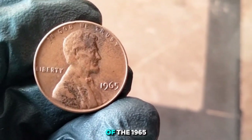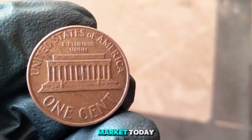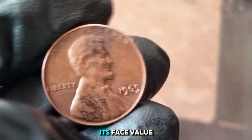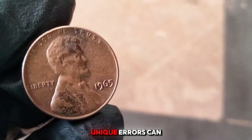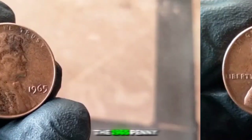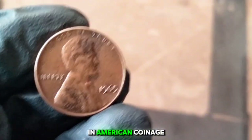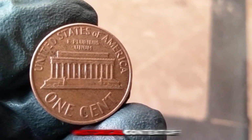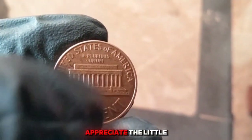Despite being a significant year in terms of coin composition changes, the 1965 one cent coin is not particularly rare — millions were produced. A 1965 penny in average circulated condition is worth just about one cent, its face value. An uncirculated or pristine example might fetch a premium of a few dollars. The 1965 penny represents a pivotal moment in American coinage, and collectors often find value in the historical context even if the coin isn't particularly rare.